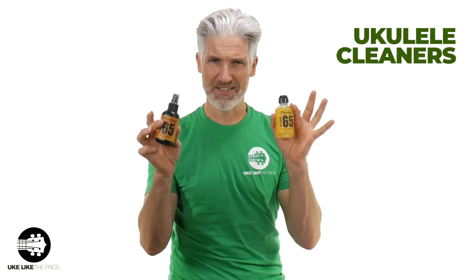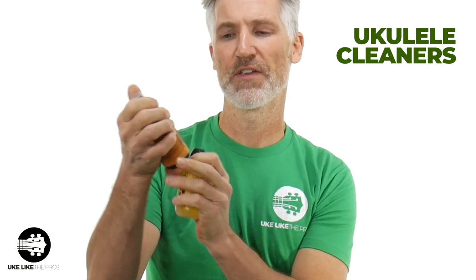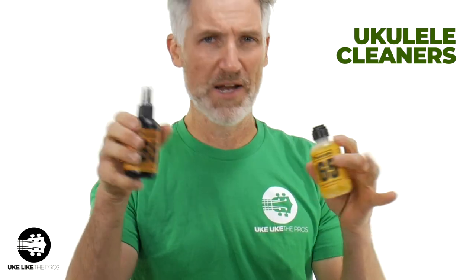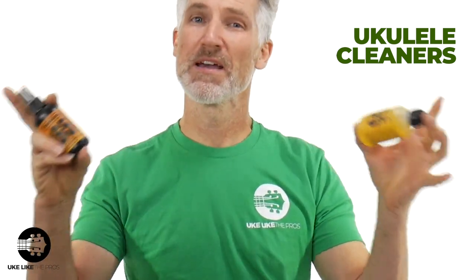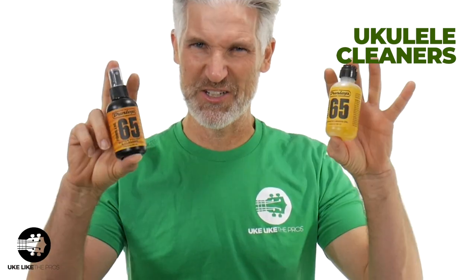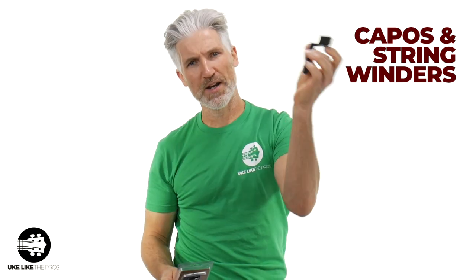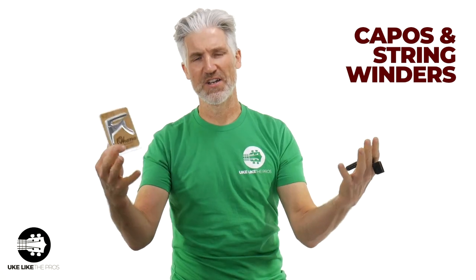The next things here are cleaners. This is some lemon oil — it works great for the fretboard. This is a Dunlop 65, and this is a Dunlop 65 spray for the body. So these two things will keep your ukulele lovers' ukuleles cleaned up and looking sharp. Then a few things like capos — capos are great for when you're trying to change the key if your ukulele lover is a singer.